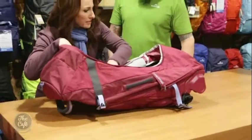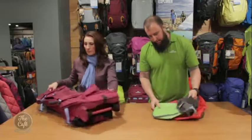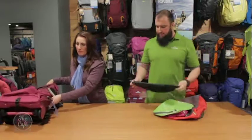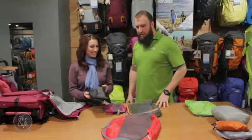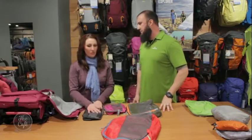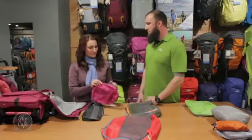A big feature on this as well is that it opens up from the front — it's quite large. What other packing solutions can we look at? Well, we have all kinds of different packing cells here in different shapes, sizes, and colours. Packing cells are going to keep you organised mainly. When you travel, the last thing you want is to open up your bag and see a bunch of clothes all over the place.